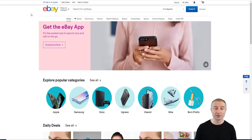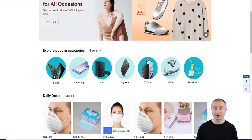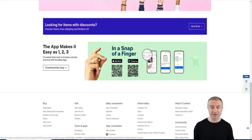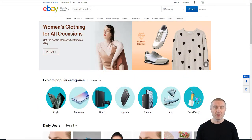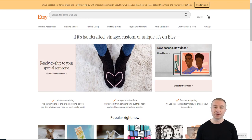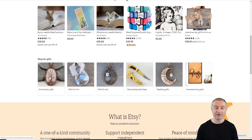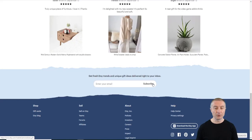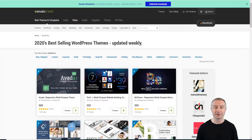eBay is definitely not only for selling old stuff from your home — you can actually resell there. For example, find a phone case for one dollar and resell it for two dollars; it can be a lucrative business depending on your interests. Next is Etsy.com, which is the number one platform for handcrafted, vintage, and custom or unique items — gifts for him, gifts for her. If you're interested in that kind of product, Etsy is the top platform to get started selling.